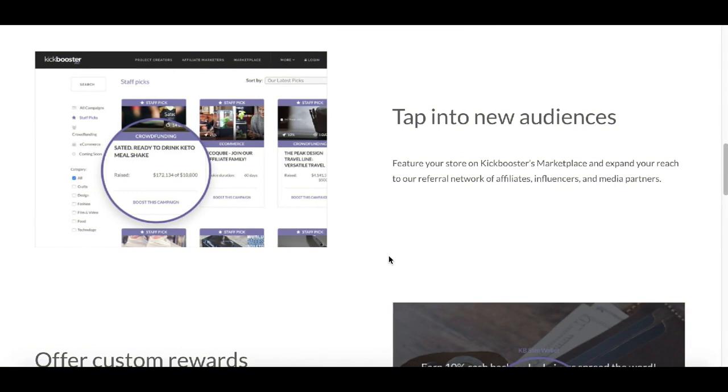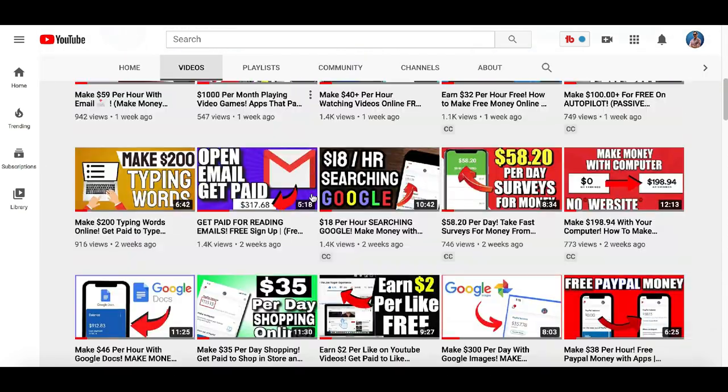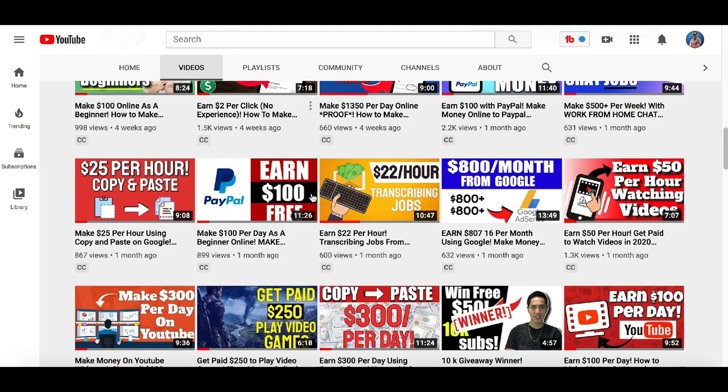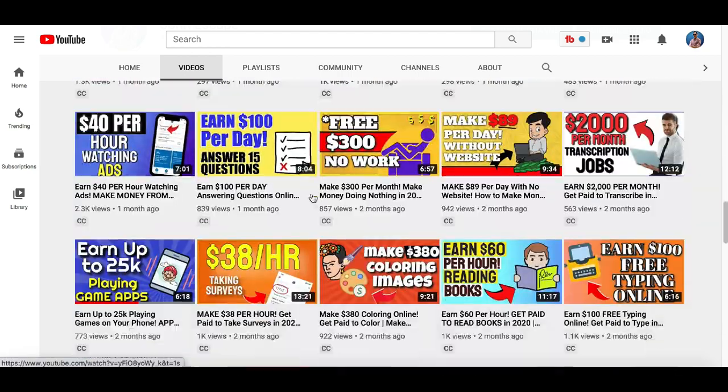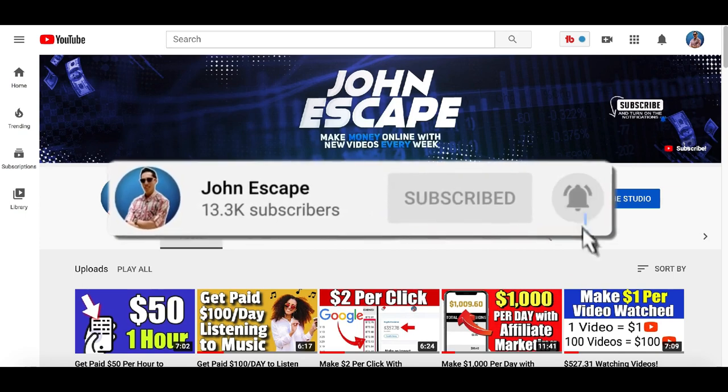Hey guys, check this out. Today I'm showing you a website where you can make $100, $200, or even more simply by following the three steps I show you in this video. My name is John and every day I post videos showing you how to make free money online, so if you like making money, hit that subscribe button and join the money team.